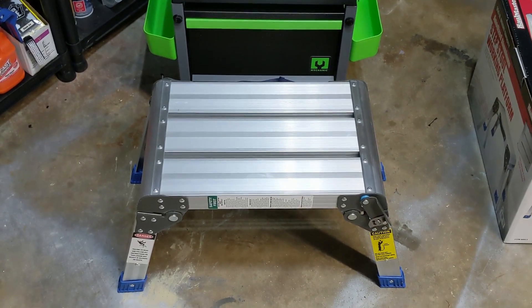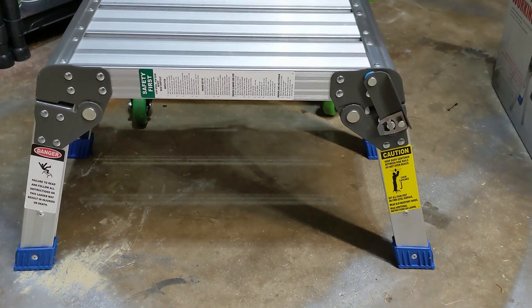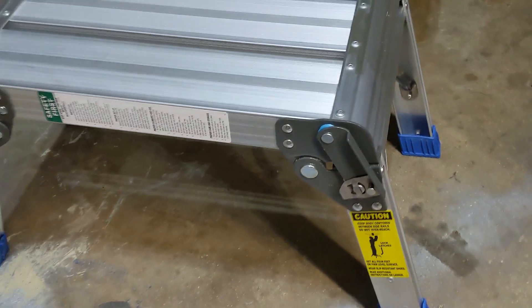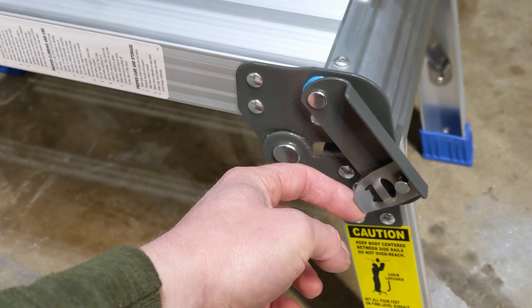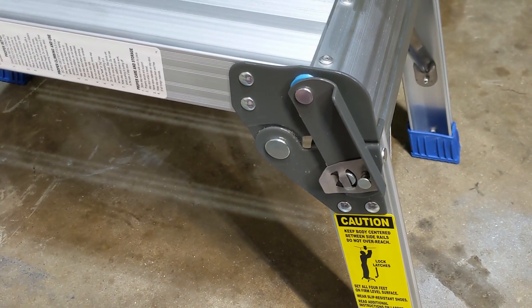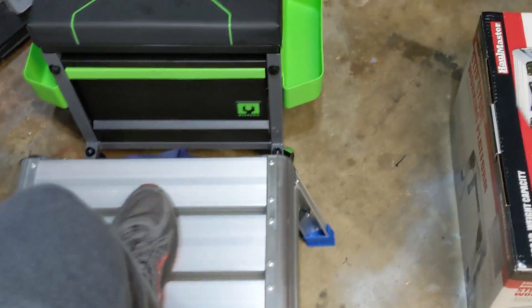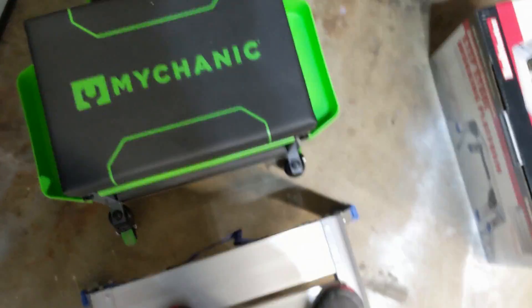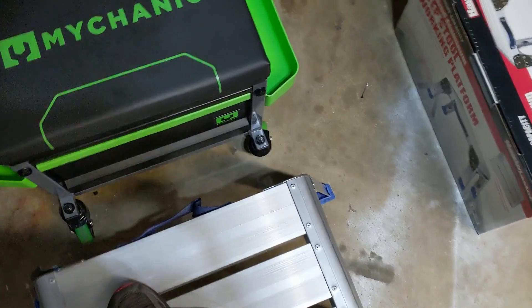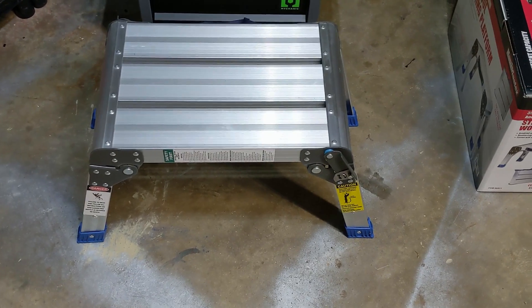This works just fine for me, especially for $20. Here's a close-up look — here are the latches I was talking about, spring-loaded. Get it out of the way, fold this leg in, and now it's locked in place. Real easy, very sturdy — it's not going anywhere. It's rated for 350 pounds so I'll have no problem with it whatsoever.